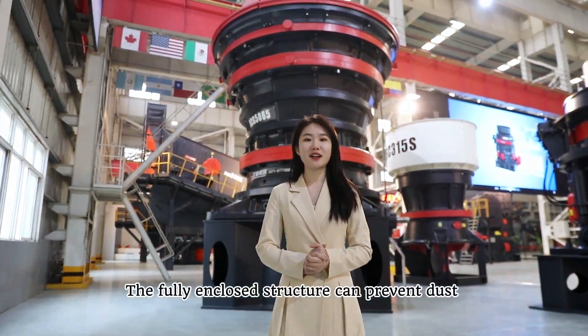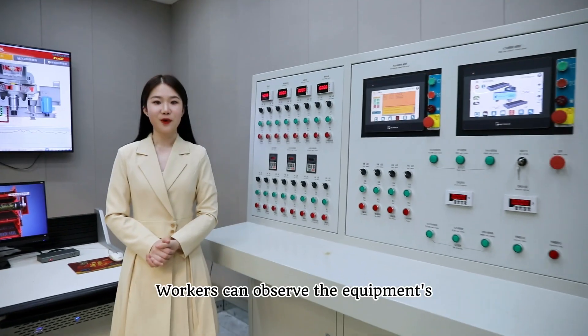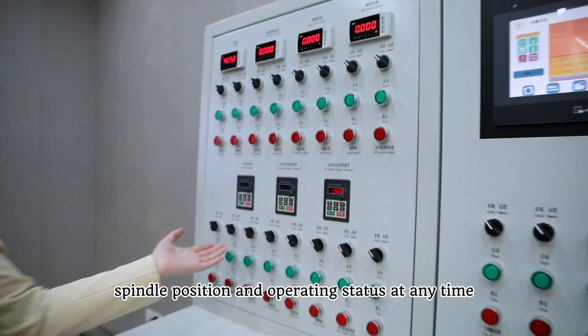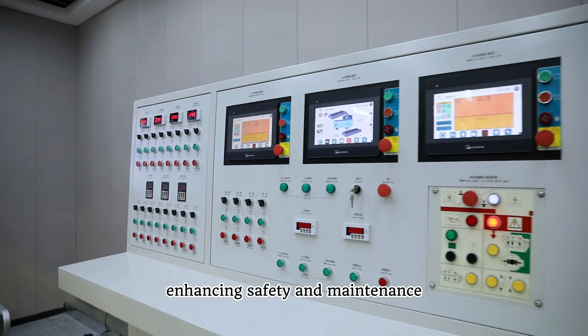The fully enclosed structure can prevent dust leakage and reduce noise. Workers can observe the equipment spindle position and operating status at any time, enhancing safety and maintenance.